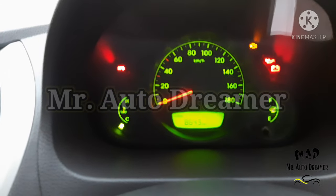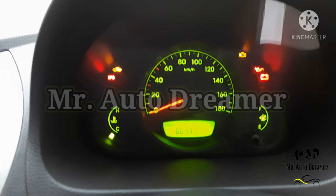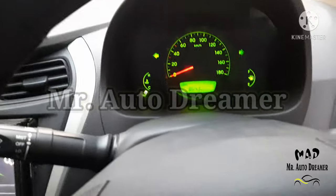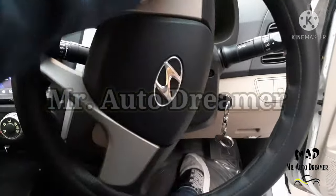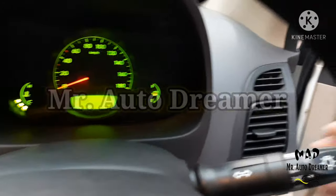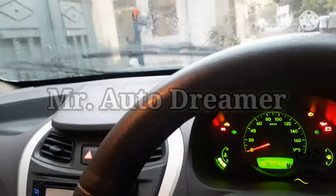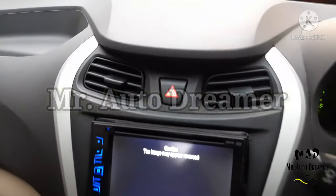This is the analog instrument cluster with low fuel warning, gear indicator, shift indicator, temperature gauge, and electronic dual trip meter. The car is driven only 8,000 km with service record. This is the electronic power steering. In the center, Hyundai signature is available with dual horn. Headlight controls and wiper controls are also available. Daylight controls are present.